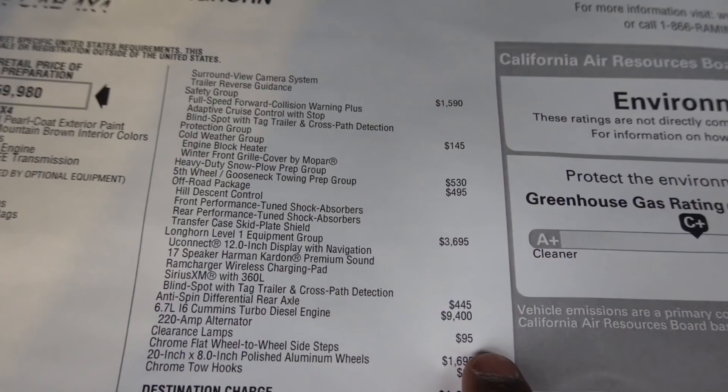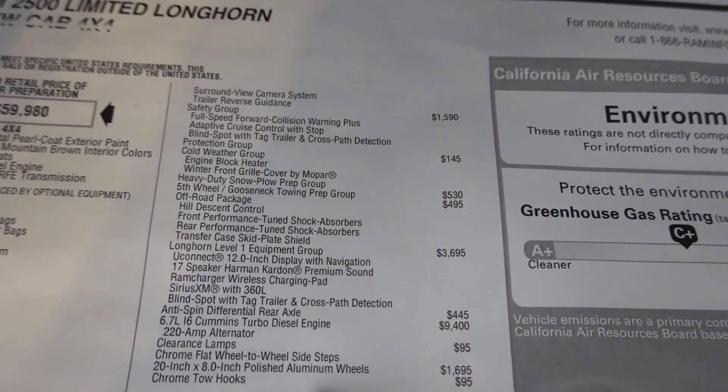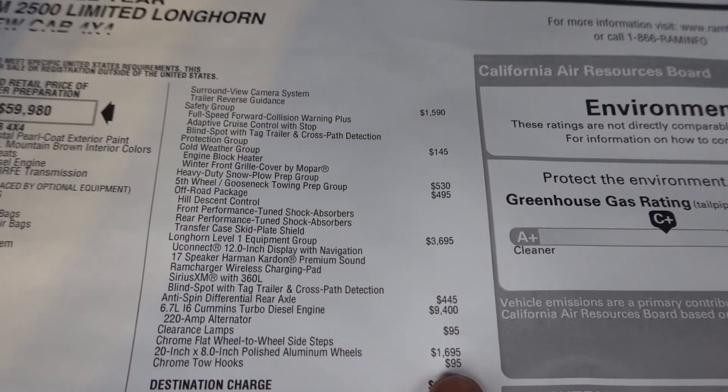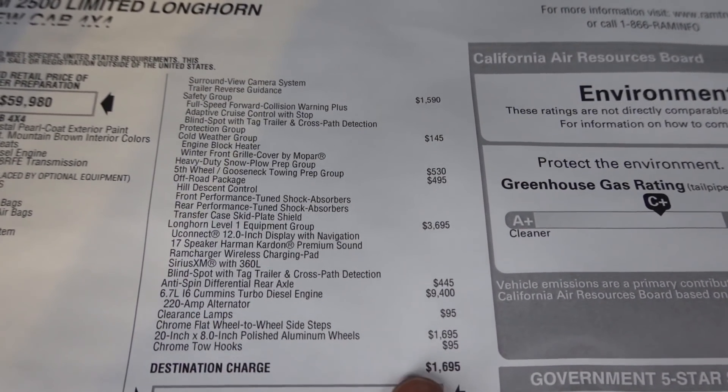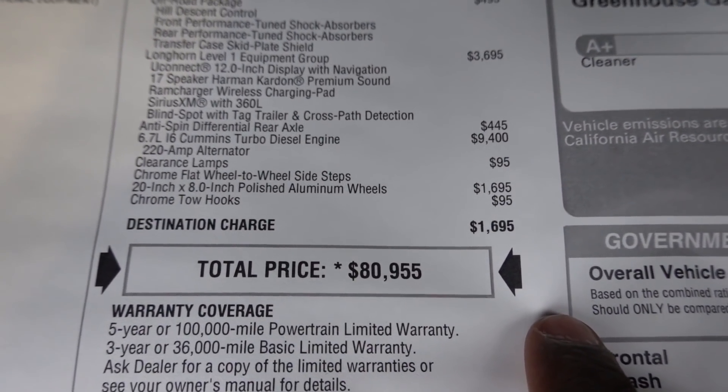I do like the style of the 18s too, especially if you get a beefy tire, so I would definitely look into those if you like them. The tow hooks will be an option for this truck, so keep that in mind. Destination comes in at $1,695 with a total price of $80,955.